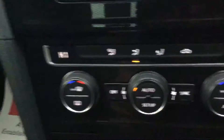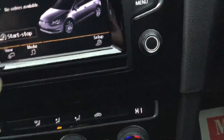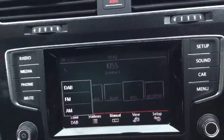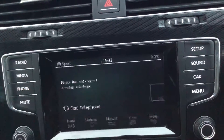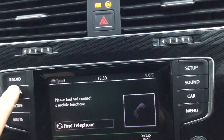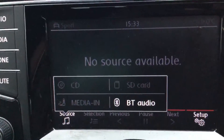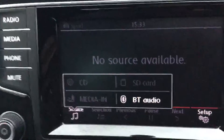It's got air conditioning with dual zone climate control, DAB radio, and Bluetooth connectivity. It's also got Bluetooth audio which allows you to stream music directly from your phone without any cables. In the glovebox we've got the Volkswagen infotainment system with an SD card slot and a CD player as well.